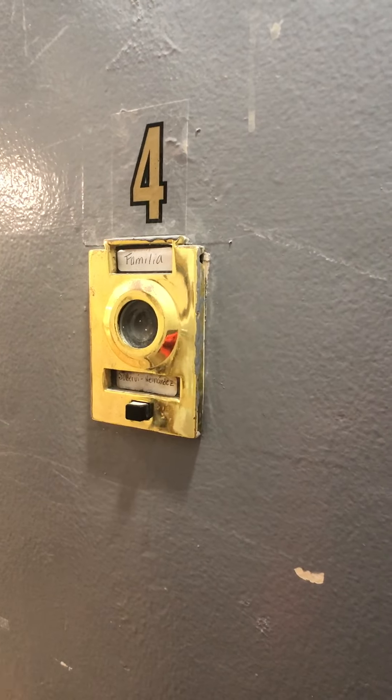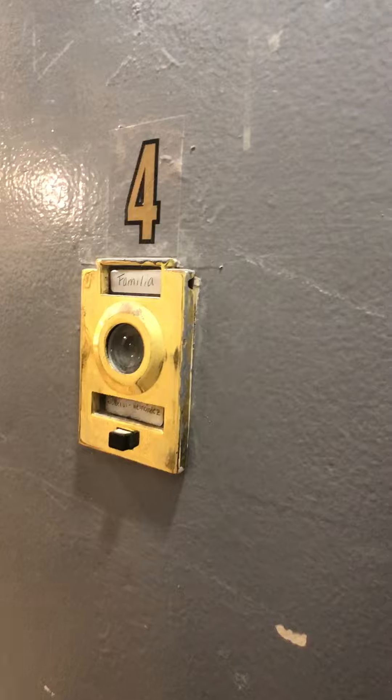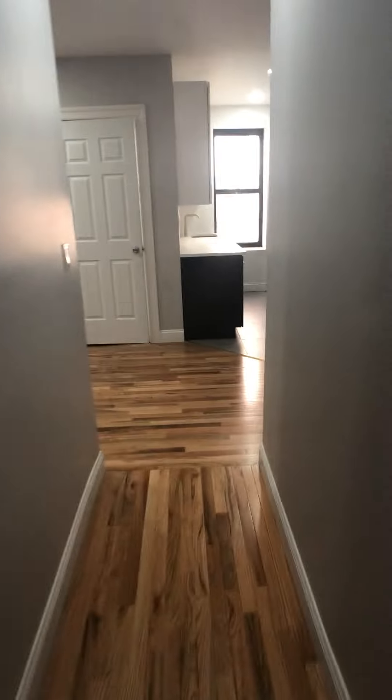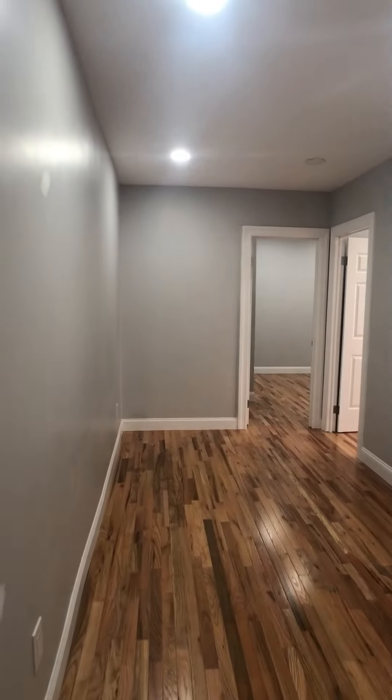Hello, this is Dustin with Bohemia Realty Group. We are here at apartment 4 at 515 West 171st Street. Starting here, a nice little entrance hallway which leads us into the living room and kitchen area.